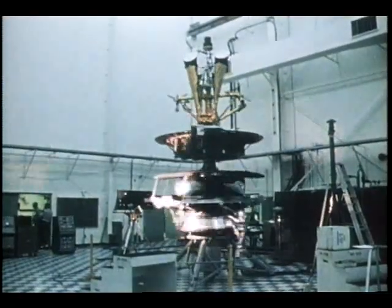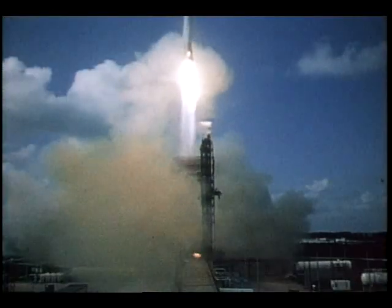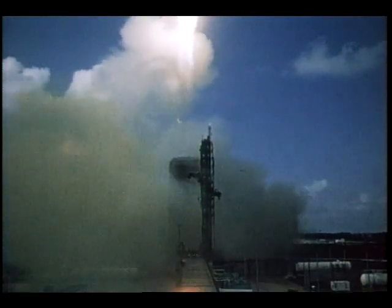Two commercial communications satellites were launched for the Communications Satellite Corporation. Adding new telephone and television channels, both craft become part of the Global Communications Satellite Network.